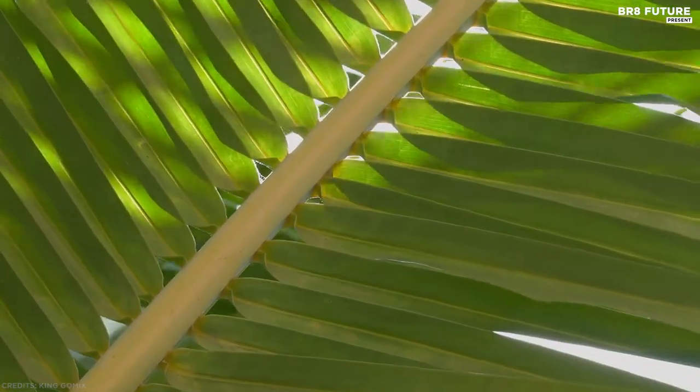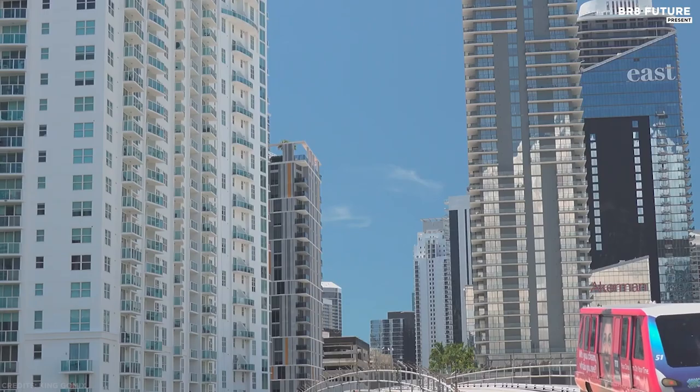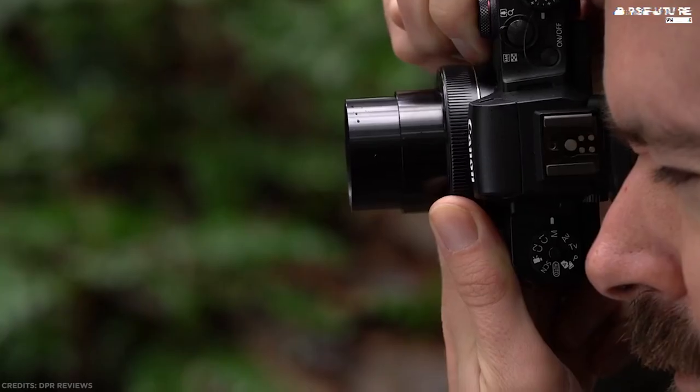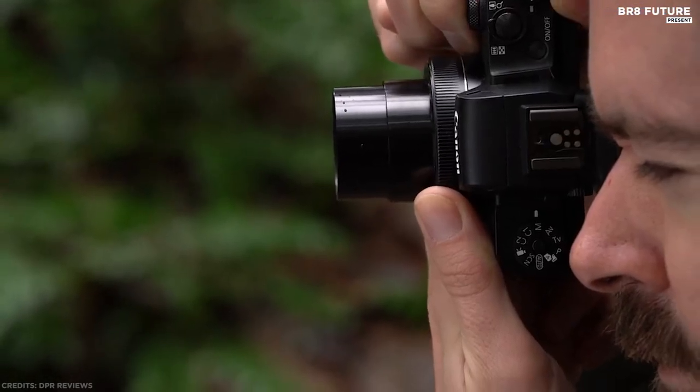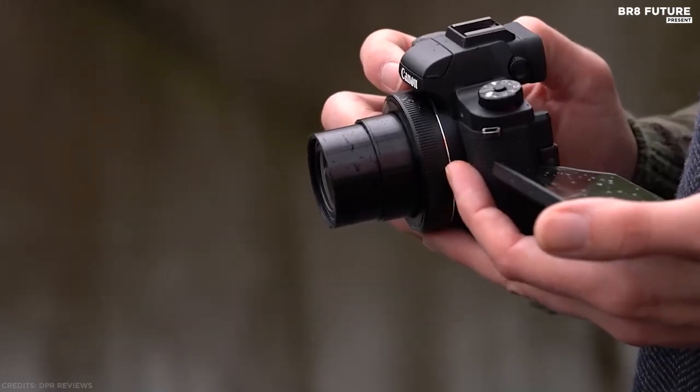It's capable of recording full HD video, can shoot at 7fps in continuous burst mode, and has Wi-Fi connectivity for transferring images on the go. This is the one we recommend if you're a DSLR user or a more experienced photographer looking to save money or have a second camera for B-roll.